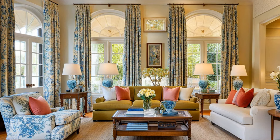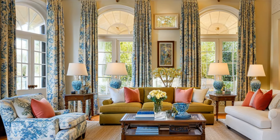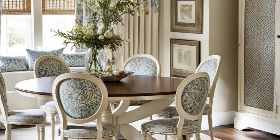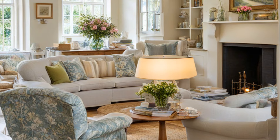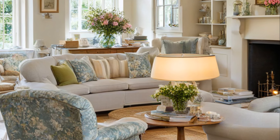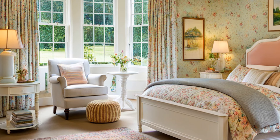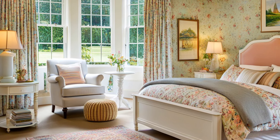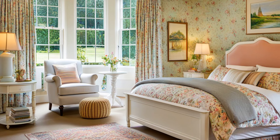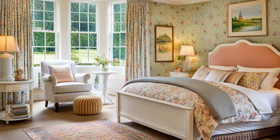Then we have the furnishings. Vintage pieces are key — they add personality and a sense of timelessness. A worn leather armchair, a weathered oak table, a cozy floral sofa: these are the kinds of pieces that tell a story and bring an English cottage to life. Don't worry about everything matching perfectly — the charm lies in the eclectic mix of old and new. Layered fabrics with varying textures also contribute to the overall coziness: patterned curtains, embroidered cushions, and knitted throws add warmth and depth to the space.